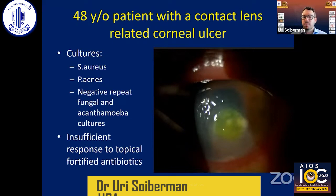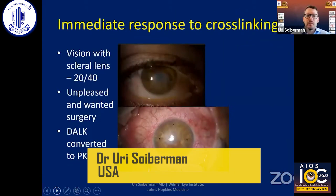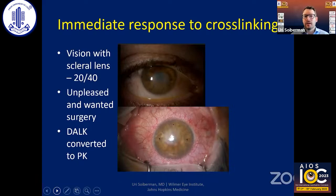This patient did not respond to fortified antibiotics, and at some point we decided to do PAC-CXL. We cross-linked them, and immediately after cross-linking the eye became very quiet, but did develop this central corneal scar right over the visual axis. With a scleral lens, which this patient really did not like, vision was 20/40, and this patient wanted us to go ahead and do surgery.